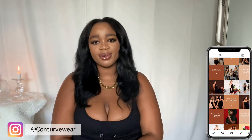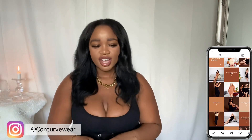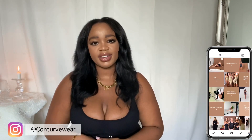For those times where you just want to look snatched, definitely follow Conturve on their Instagram — I'll leave the link down below along with a link to their website so you can check out all the other shapewear they have to offer. For me, this particular one is definitely a thumbs up. I hope you guys enjoyed this video and I will see you in the next one — bye!